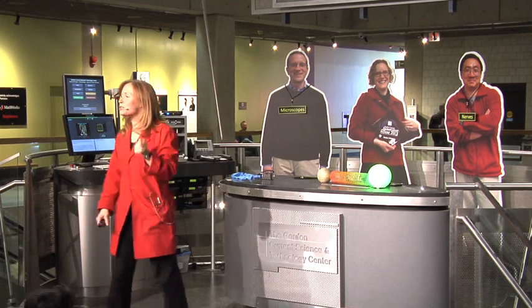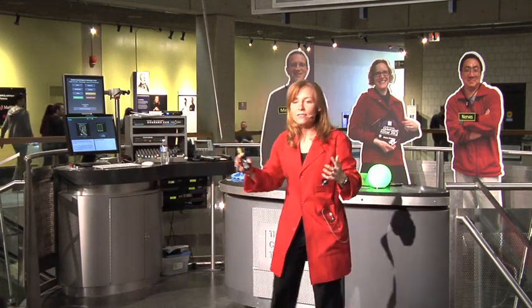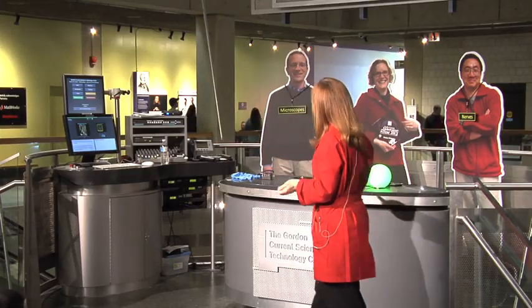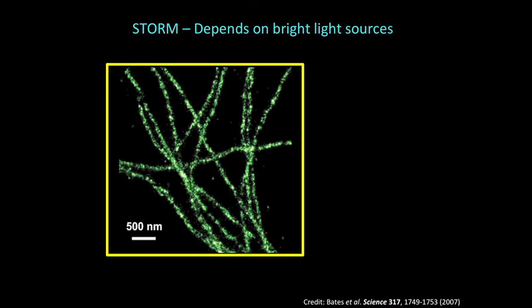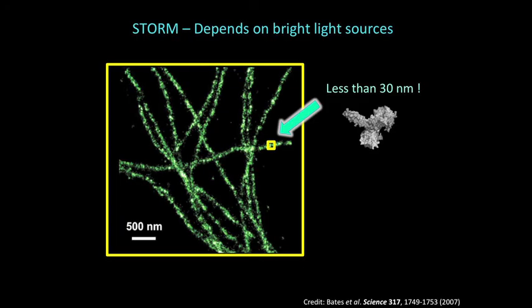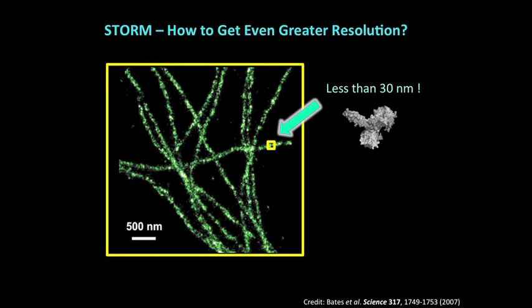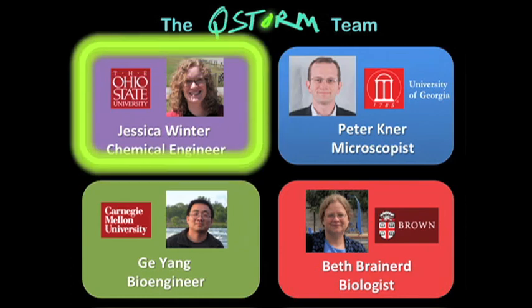The STORM technique requires very bright light sources — the more photons we have, the higher-resolution image we can create. Researchers create STORM images by attaching fluorescent dyes to tiny microtubules inside cells, getting those dyes to blink on and off, detecting that light, and reconstructing an image. But if we want more resolution — and we do, enough to see a motor protein moving along a microtubule track — we need more photons. That's why Ji, Beth, and Peter all came to Jessica Winter for help.